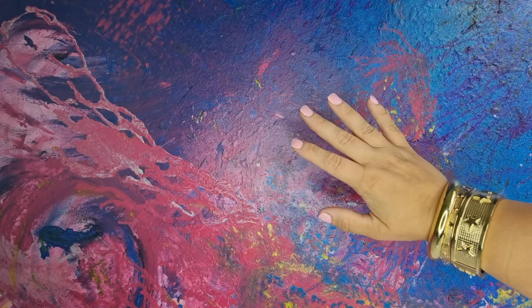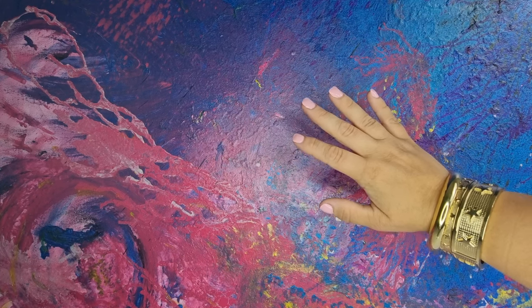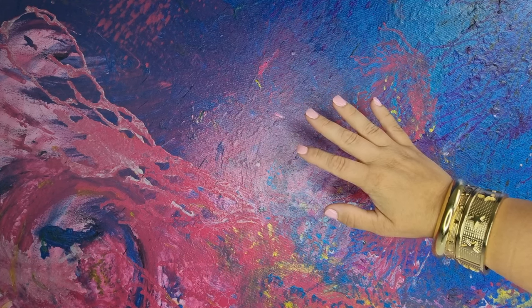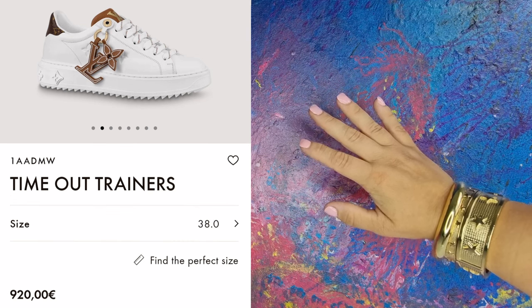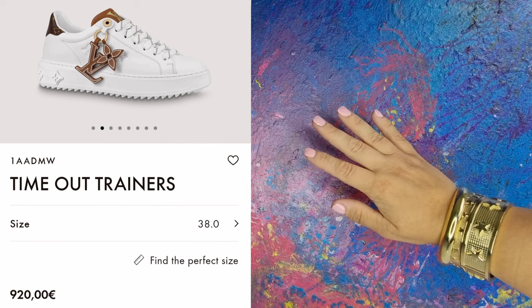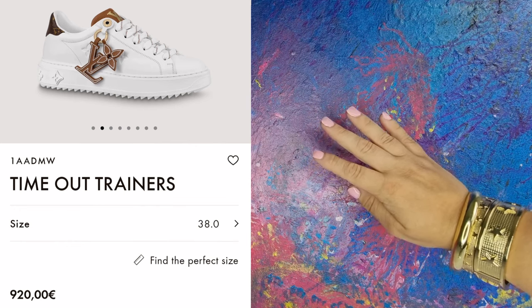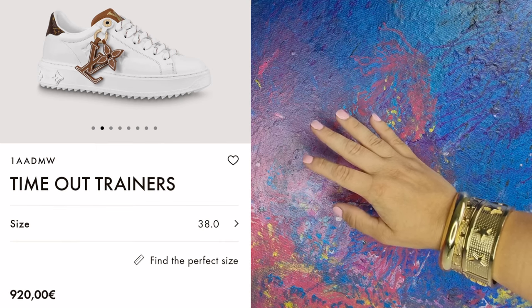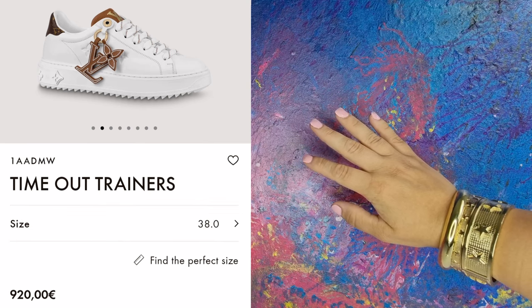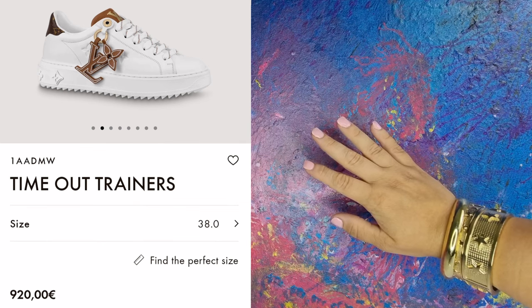Let's talk about shoes next. These sneakers are fun. I like the dangling thing on the side, and if I get this right, you can take one of those away, or both. So you have much to choose from — kind of three pairs of shoes in just one pair. This is super nice.